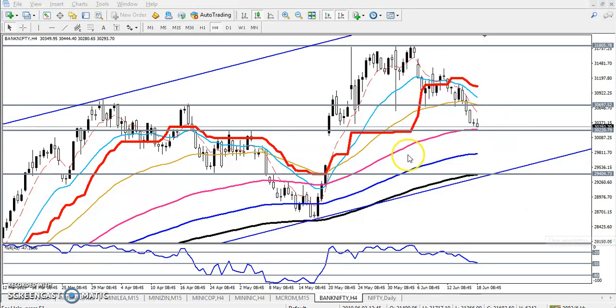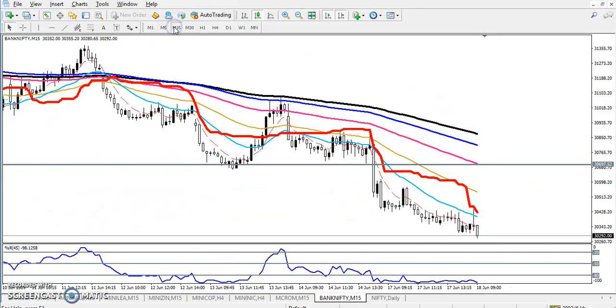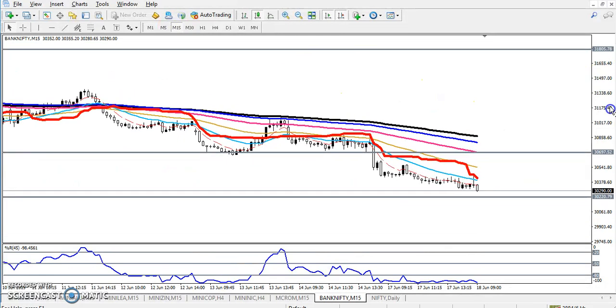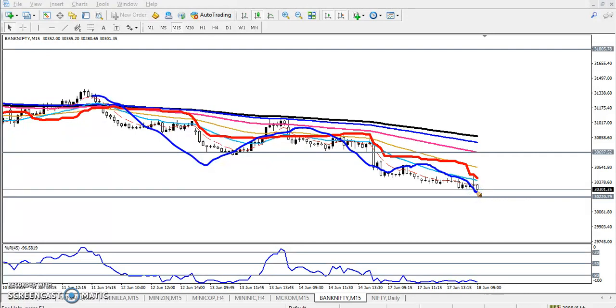Now let's look at the 15-minute chart for entry. You can see price is creating lower lows and lower highs — lower low, lower high, lower low — so price is running in a downtrend structure on this smaller time frame.